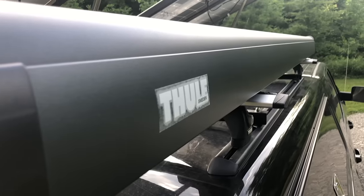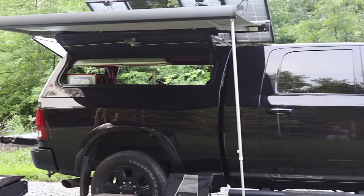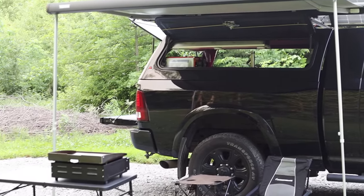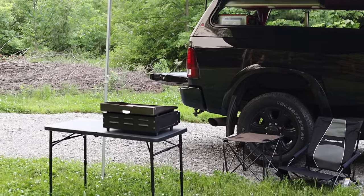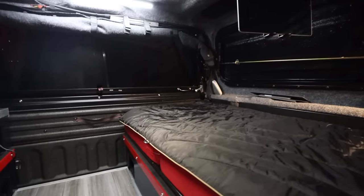On my Thule roof rack, in addition to the solar panels, I also have mounted a Thule awning to extend the outdoor camping space. This is a great addition to help find shade when the sun is beating down or during a light rain shower. I also attach a camping tarp to it to give some privacy when using the outdoor shower.